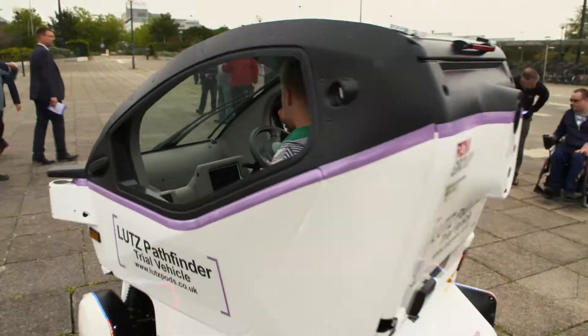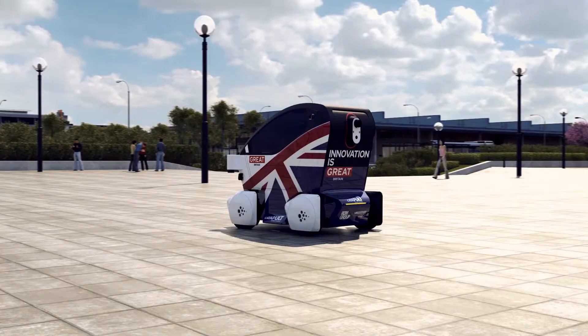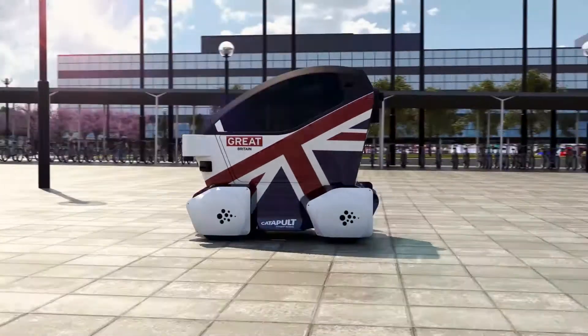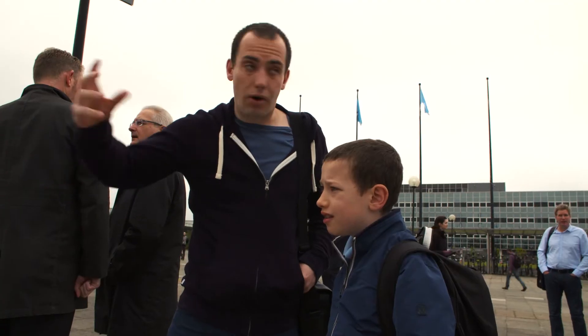This project is a really exciting piece of work that we're doing at the Transport Systems Catapult. It's about getting vehicles onto the pavements of Milton Keynes that will be driverless. What the test is for is getting people used to the technology, getting people to know it exists but also to feel safe around it and see how they interact with it in their everyday lives.